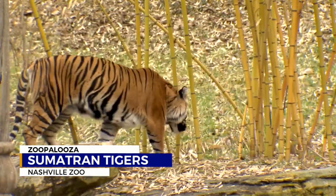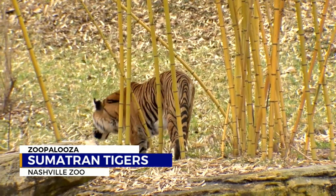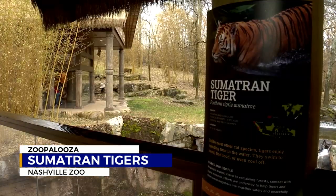Sassy, beautiful, and ominous. For this week's Zoopalooza, I'm Davis Nolan, News 2.